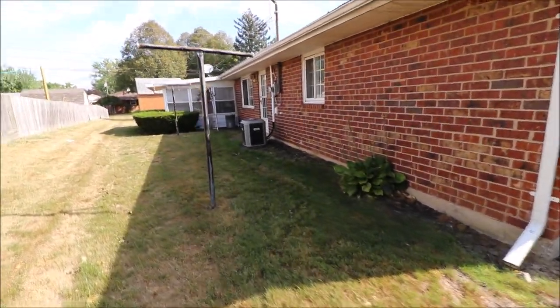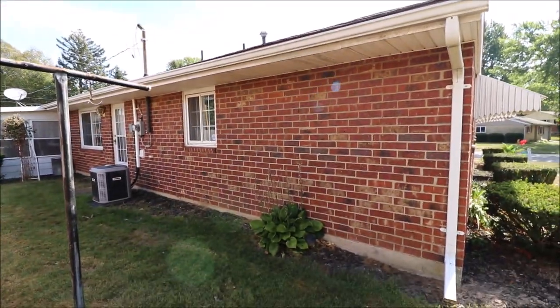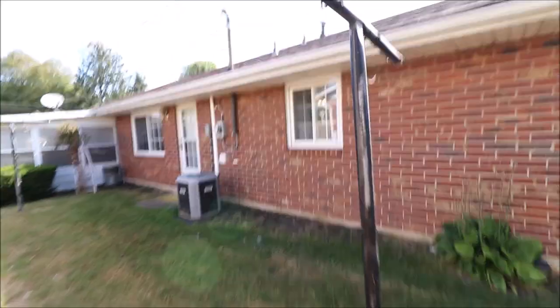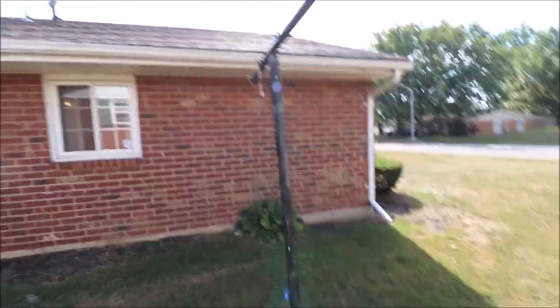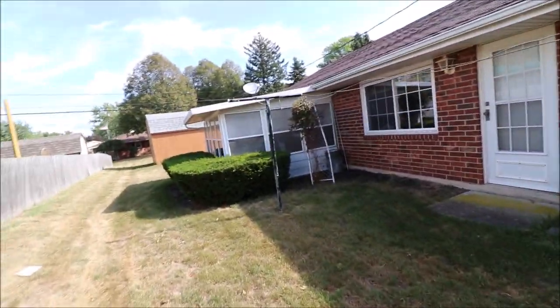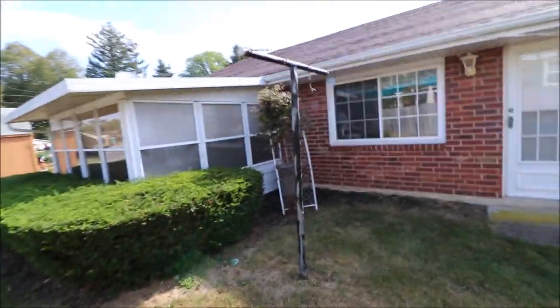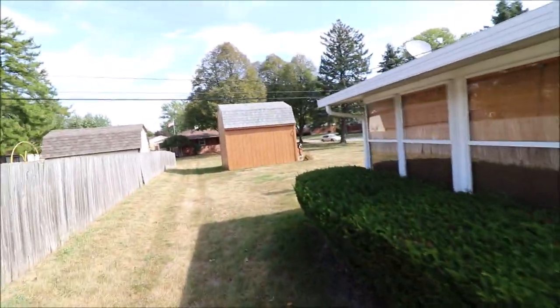It has central air. Bricks are in good shape. Gutters and downspouts are present. There's a little Florida room, newer windows, and a nice-size shed.